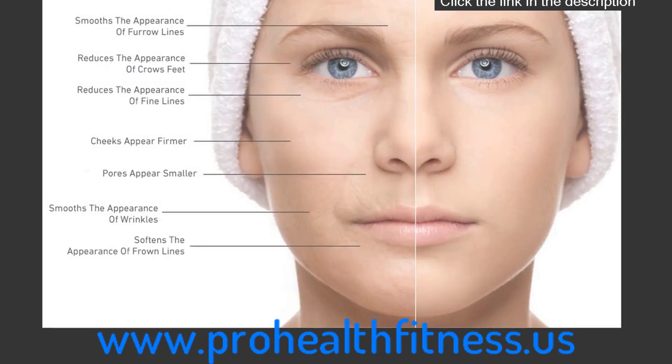Smooths the appearance of furrow lines. Reduces the appearance of crow's feet. Reduces the appearance of fine lines. Cheeks appear firmer. Pores appear smaller. Smooths the appearance of wrinkles. Softens the appearance of frown lines.